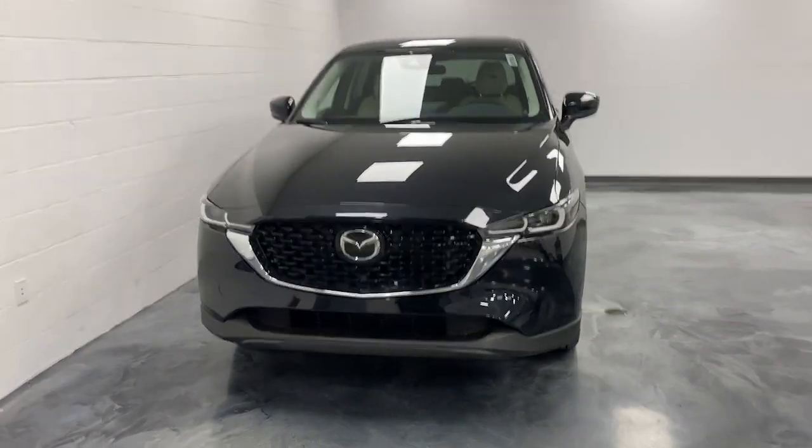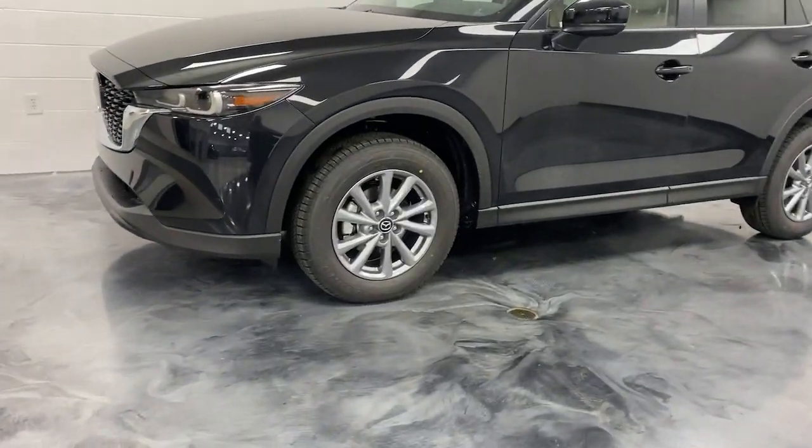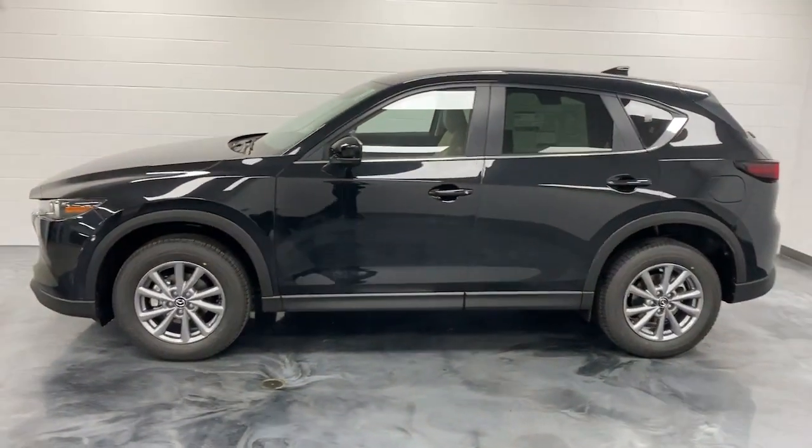You're going to love the 2023 Mazda CX-5. Here's a stylish CX-5, the SUV that puts your comfort at center stage.